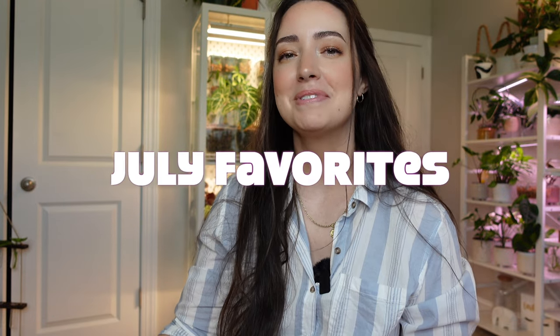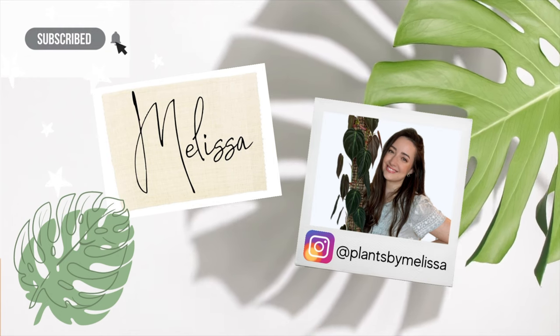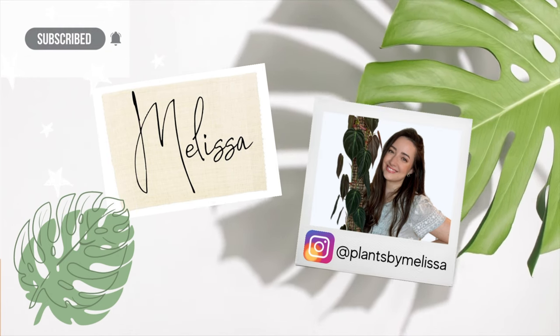Hey guys, welcome back to my channel. My name is Melissa — if you're new here, for today's video I want to show you some plants that are my favorites right now and I just want to show them off a little bit more. So let's get started. I'm going to start with this monstera alba.